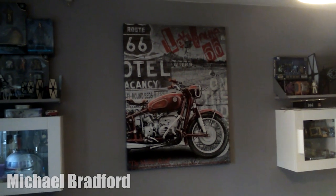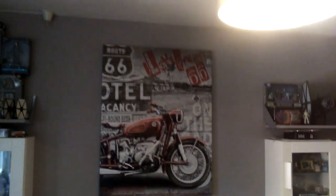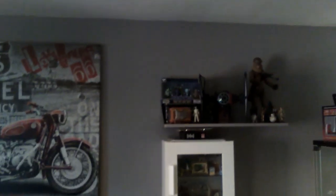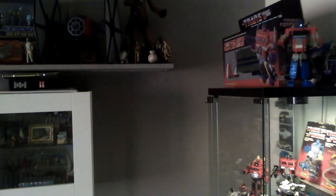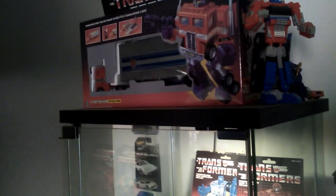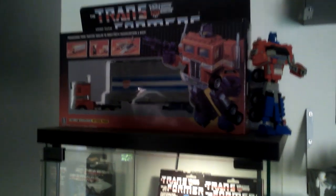Hello and welcome to my - I'll say room tour, but it's more of a house tour. I'd just like to show you some of my collection. There are some Disney figures from Star Wars that luckily I had someone get for me because I've never been to Disney - I'd love to go. Here are some other figures and a case, and different things.